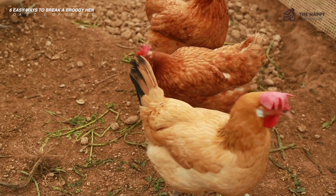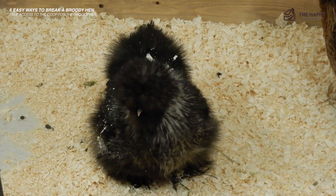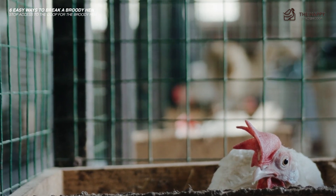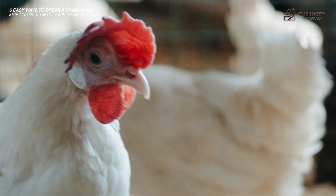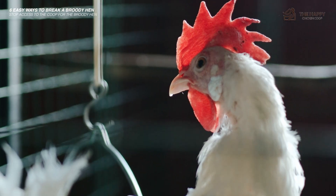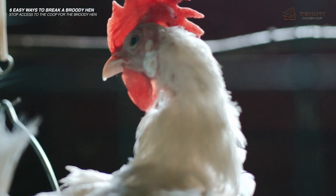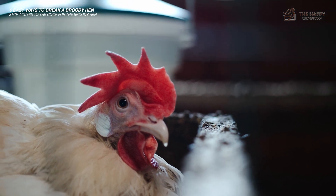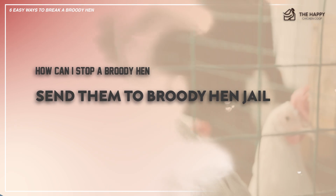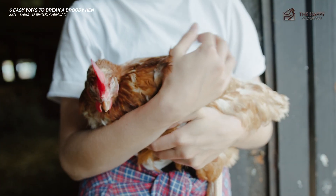Number five: stop access to the coop for the broody hen. This is slightly more extreme than just closing the nesting box — it involves closing your entire coop, including the nesting box. It can be problematic if you have other hens who need access or have a nesting site outside the coop. This method is normally only used when all your hens are broody at the same time. Make sure you do this during the day, because at night you need to make sure they're protected from predators.